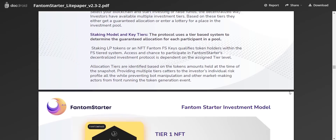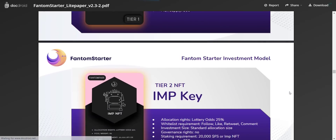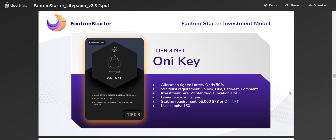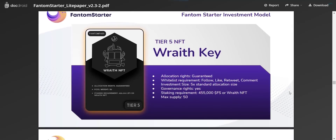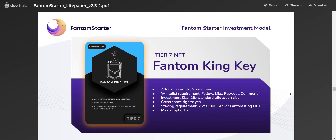Access and chance to participate in Phantom Starter's decentralized investment protocol is dependent on the assigned tier level. Allocation tiers are identified based on the token amounts held at the time of the snapshot. There are seven tiers in total. Tier 1 is the Minion Key — lottery system, standard allocation, no governance rights, requiring a minimum stake of 10,000 FS tokens or a Minion NFT. Tiers 2 and 3 are Imp Key and Oni Key respectively, also with a lottery system. From Tier 4 onwards you get guaranteed allocation. Tier 4 is Banshee Key, Tier 5 is Wraith Key, Tier 6 is Kappa Key, and Tier 7 is Phantom King Key, which gives 25x standard allocation size, governance rights, and requires a minimum stake of 2,250,000 FS tokens.